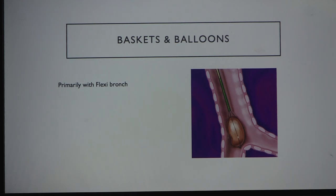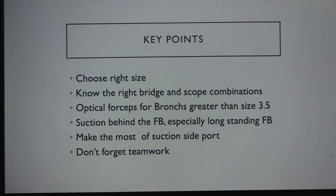Other tools include baskets and balloons — as previously explained — which can be used in rigid bronchoscopy as part of a hybrid scope or purely rigid. For an impacted foreign body that cannot be grasped with forceps, pass a balloon behind it, dislodge it, and then remove with forceps. Key points: choose the right bronchoscope size; know the right combination of bridge, scope, and bronchoscope. When using optical forceps, the bronchoscope must be at least size 3.7, preferably 4 — anything smaller risks damaging the forceps and compromises oxygenation. Always suction behind the foreign body, especially with consolidation or long-standing foreign bodies. Make good use of the suction side port, and do not forget teamwork.